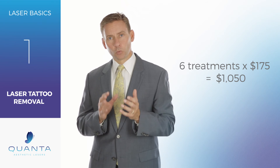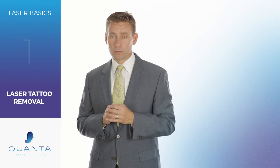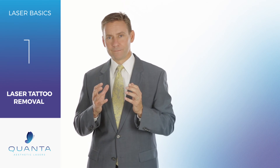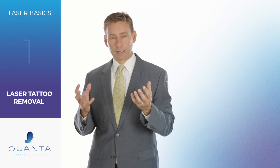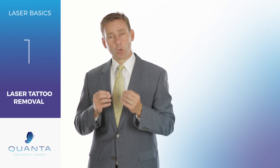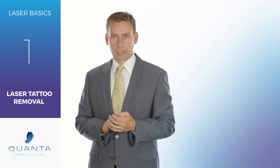When you're looking at tattoo removal, there are several different ways or different wavelengths to remove those tattoos. Understand that tattoos are obviously very different colors, and what we're doing is looking for the wavelength that is going to be best absorbed by that ink. Today in this series, we're going to be talking about the different wavelength options and which options would be best for your aesthetic practice.